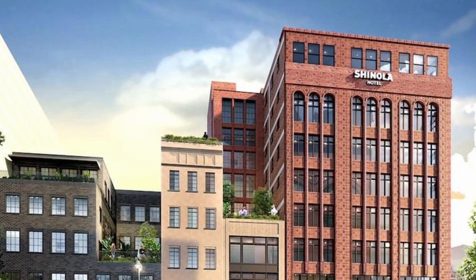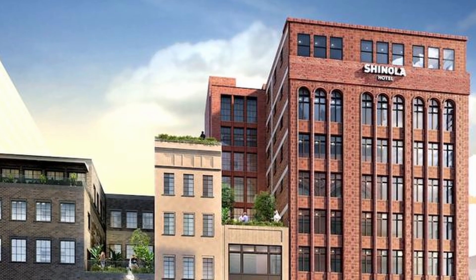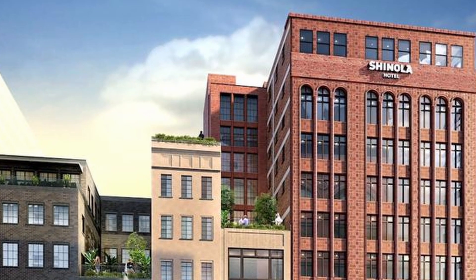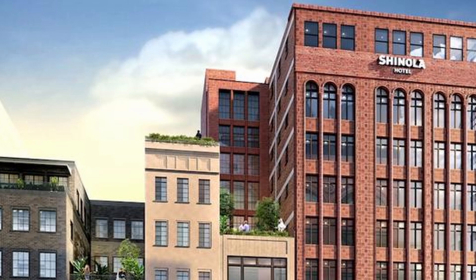3. The Shinola Hotel. Known for its sleek and modern design, the Shinola Hotel offers luxurious rooms, a rooftop bar, and multiple dining options. It's located in downtown Detroit near theaters, shops, and restaurants.